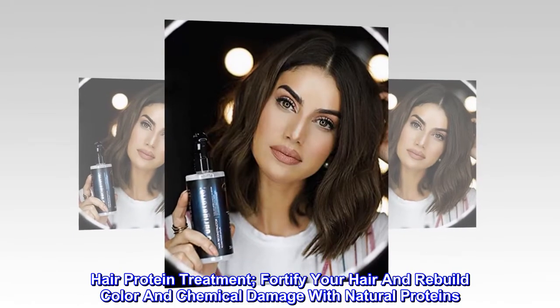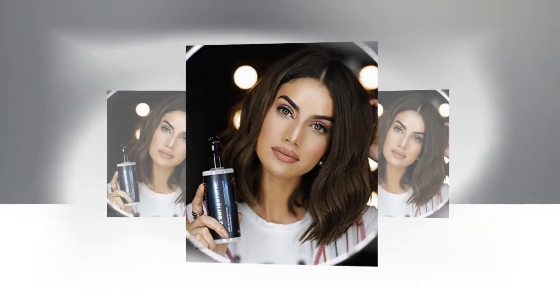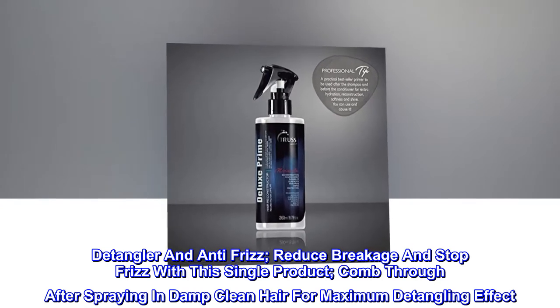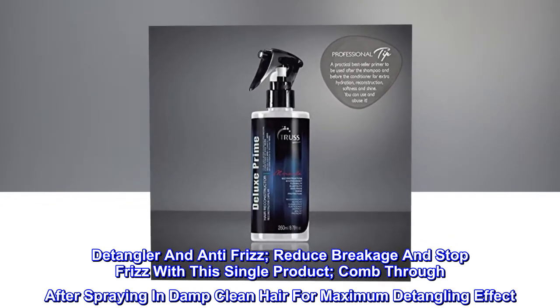Hair protein treatment: fortify your hair and rebuild color and chemical damage with natural proteins. Detangler and anti-frizz: reduce breakage and stop frizz with this single product. Comb through after spraying into damp, clean hair for maximum detangling effect.